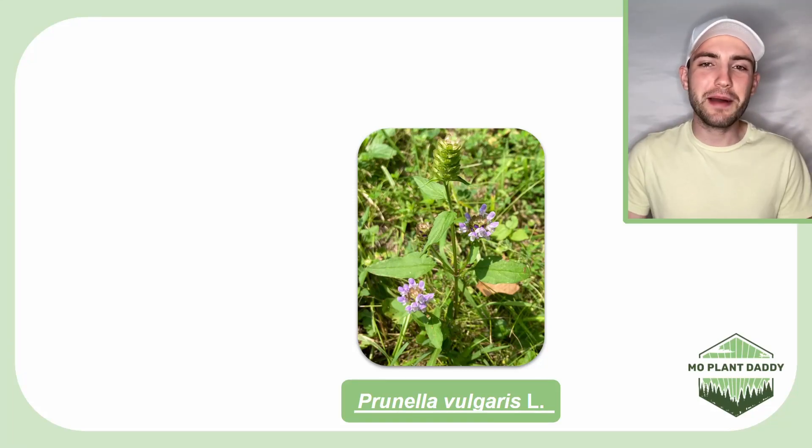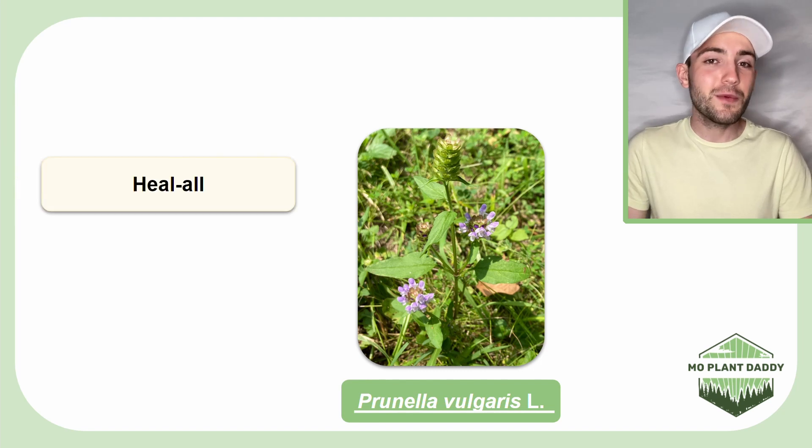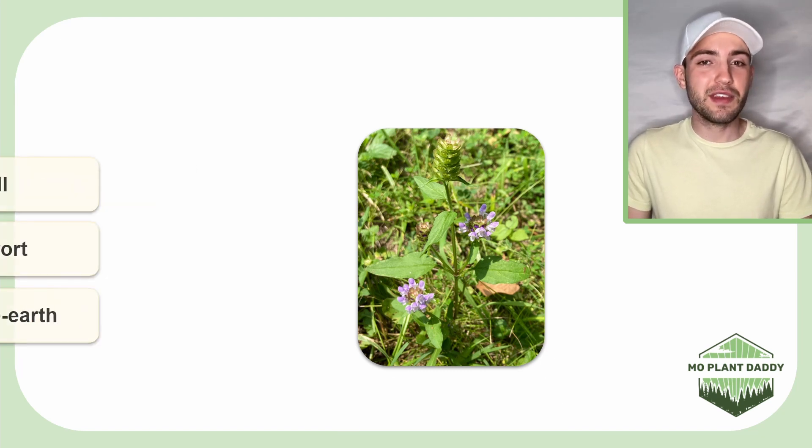Hi everyone! Today we're going to be learning about Prunella vulgaris L, otherwise known as healol, woundwort, heart of the earth, and self-heal.